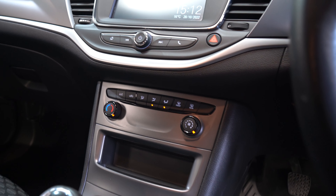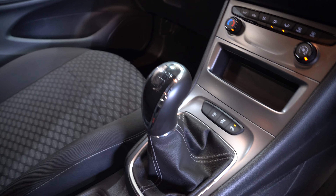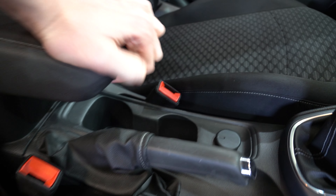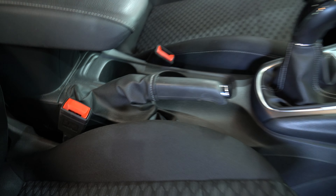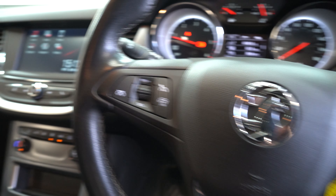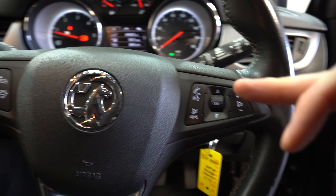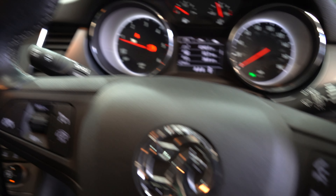Temperature controls just below the manual gear stick, a convenient armrest with two cup holders below. Comfortable steering wheel with features on either side of the wheel to make adjustments as you're on the go.